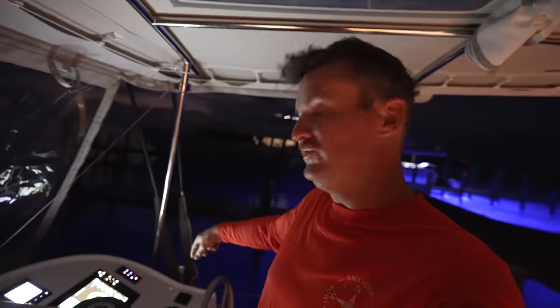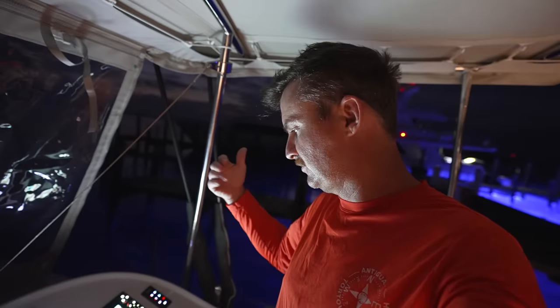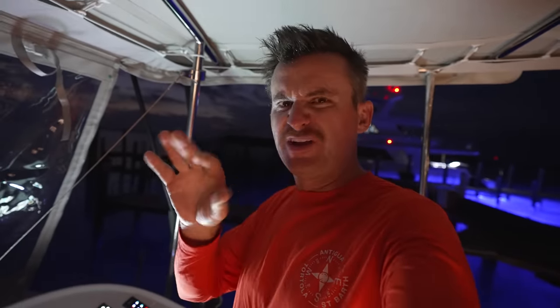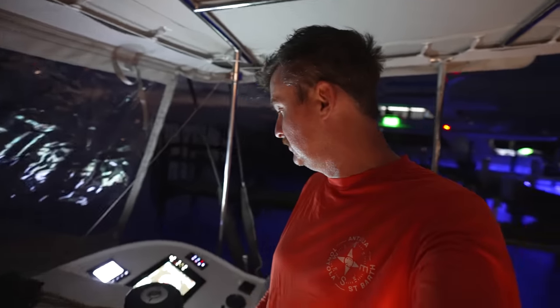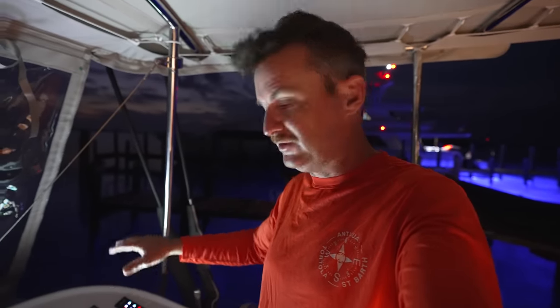If you see me show the chart plotter while I'm underway, sometimes it looks on the camera a little brownish or hazy. That's actually because of the ND filter I put on the lens to make everything else look better. So if you see it look a little weird, it's not the chart plotter — it's the filter.